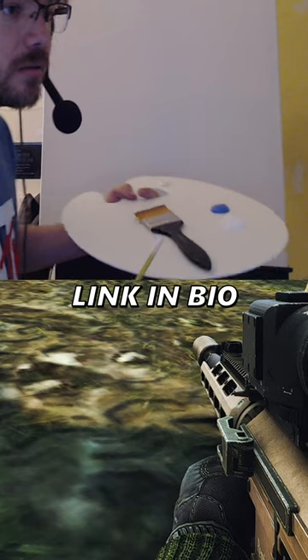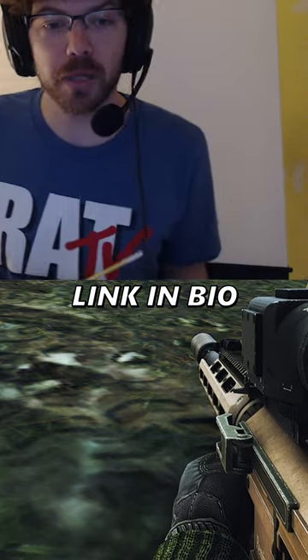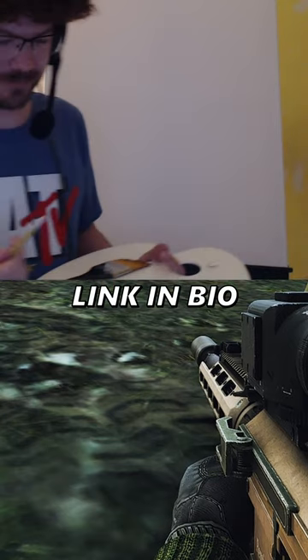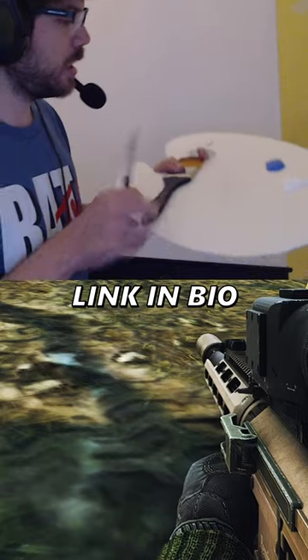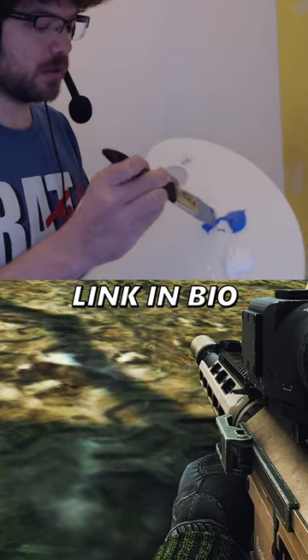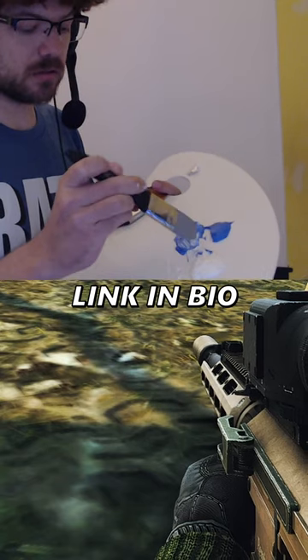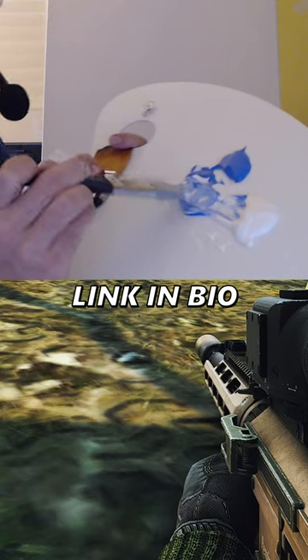Now, look at this. We got titanium white and cobalt blue. We're going to mix them up a little bit to make a nice sky color. That's what we're going to do. Rant Ross is in the building, baby. Take a little bit of blue right here, mix them up a little bit, get some white in there, mix them up. Look at that — that's a beautiful, nice sky color we got going on.